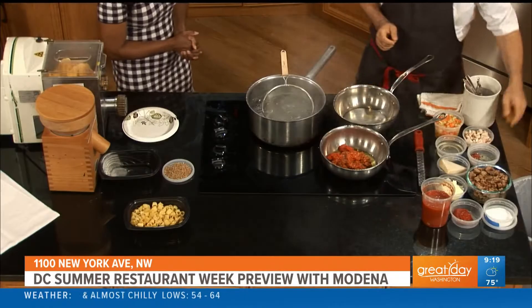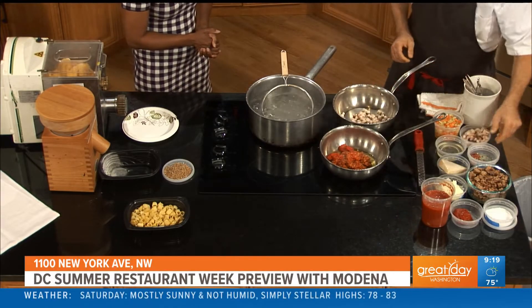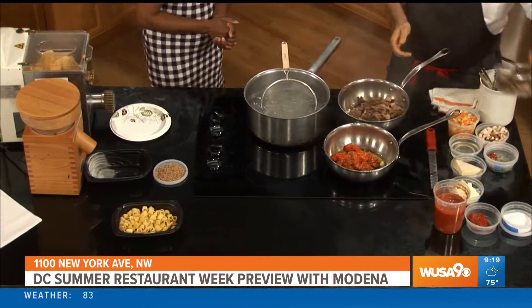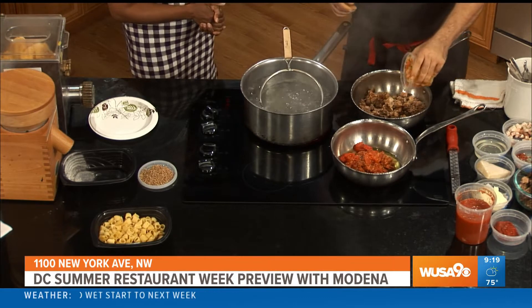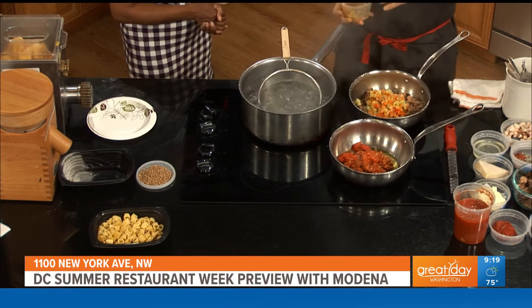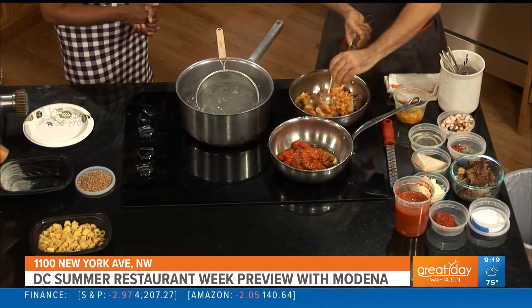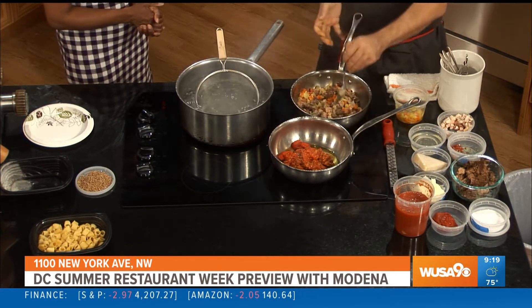So we take some pancetta, a little bit of ground pork and ground beef, and we brown that up really nicely in our pan. After we brown the meat, we add our sofrito — mirepoix vegetables, which is just some carrots, celery, onions, and garlic — and we let that cook down to develop the flavors really nicely. And this is just a little teaser, because this takes hours and hours to make.